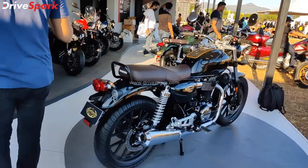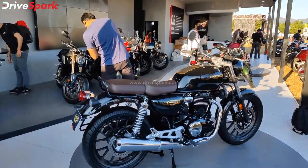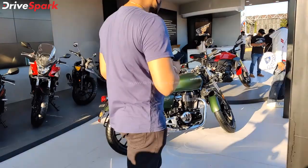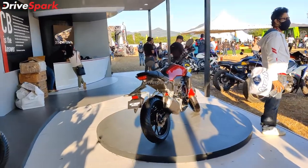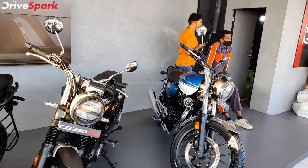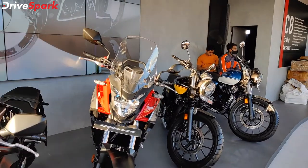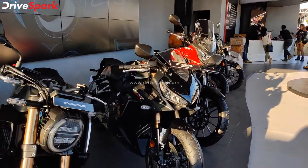This is the Honda CB350 RS Anniversary Edition. I got on this bike. Here is the Honda badge. This is the CB500X, the adventure touring motorcycle.